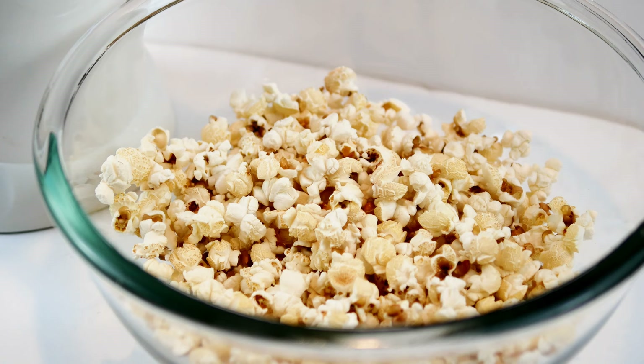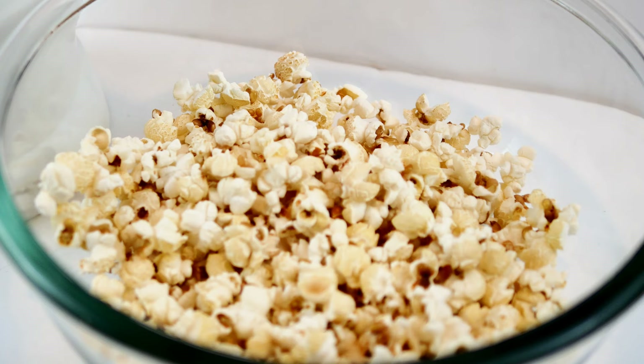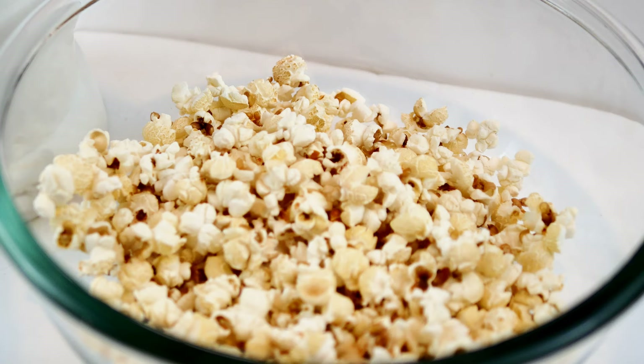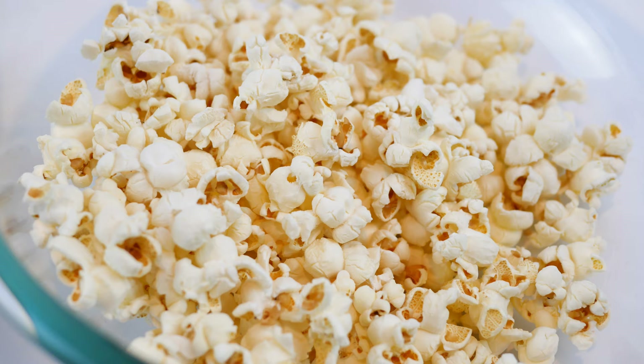I wanted to make sure to do a video on this for you guys so you could see that popcorn will still pop after 45 years if it is stored properly. I hope you enjoyed this, and if you would like to share it with your friends and family on your favorite social media platform, I sure would appreciate it. I am only on YouTube right now, so whenever you're out there sharing my videos, it sure does help. Thank you so much for watching, and y'all have a beautiful day.